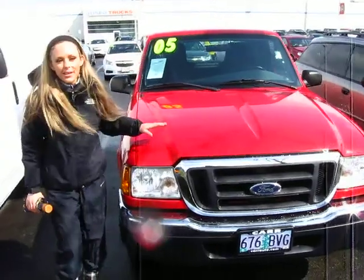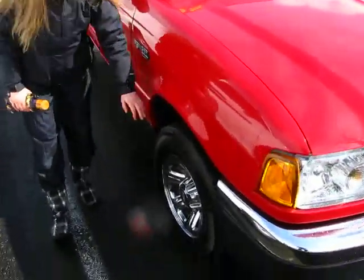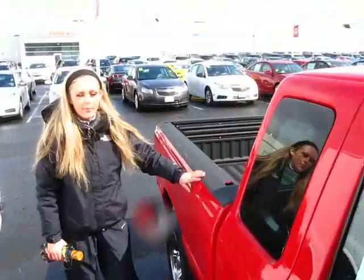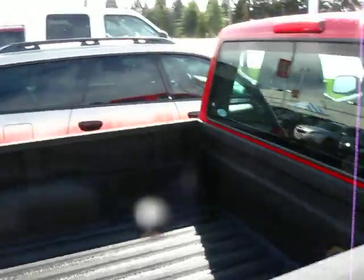This is a great-looking pickup. It comes with a warranty through the dealer here. It's got newer tires. The body is in great condition. Check out this long bed on here.